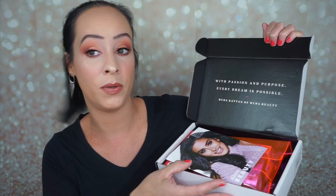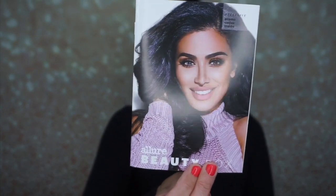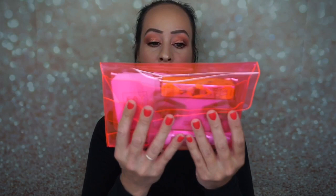Here is Huda Beauty, here is Huda Kattan — she's right here. I do know one of the products that's going to be in here, so I'm kind of surprised she's not wearing it in this picture. There is a product on the outside, and she's actually like printed in the box. Here is the bag — it's this really pretty pink bag this month.